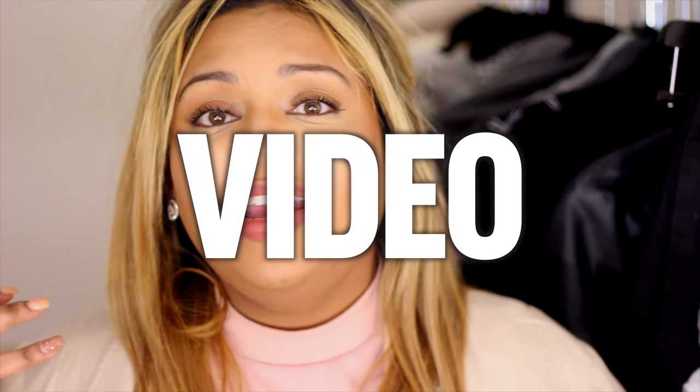Hey guys, welcome back to my channel. In today's video we're doing another plus size fashion video. These are my favorite because I can really share with you guys the different outfits that I'm loving at the moment. In this video we are doing a spring lookbook, and the reason why I'm doing spring right now is because here on YouTube we like to post videos about things before they happen, like spring.